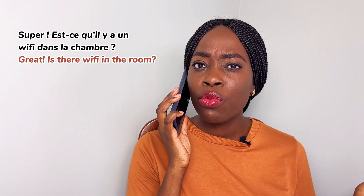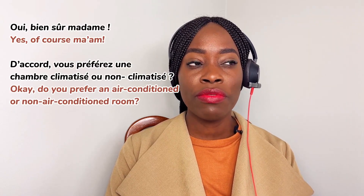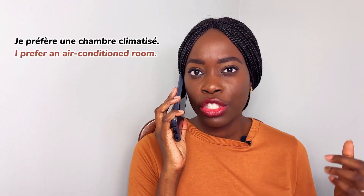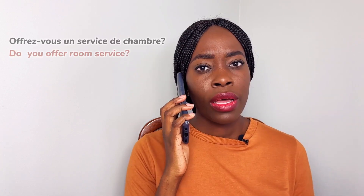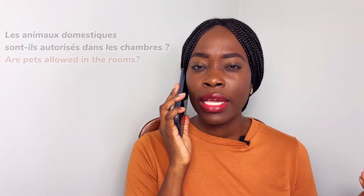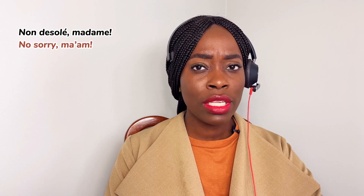Super! Est-ce qu'il y a un wifi dans la chambre? — Oui, bien sûr madame. Vous préférez une chambre climatisée ou non climatisée? — Oui, je préférerais une chambre climatisée. — Offrez-vous un service de chambre? — Absolument! — Les animaux domestiques sont-ils autorisés dans les chambres? — Non, désolé madame.